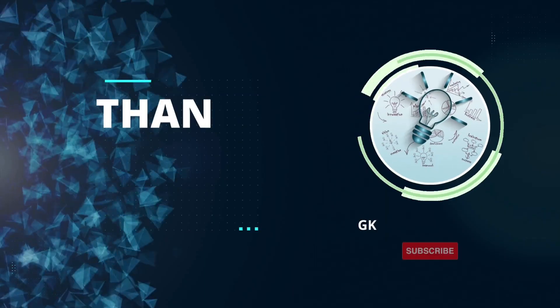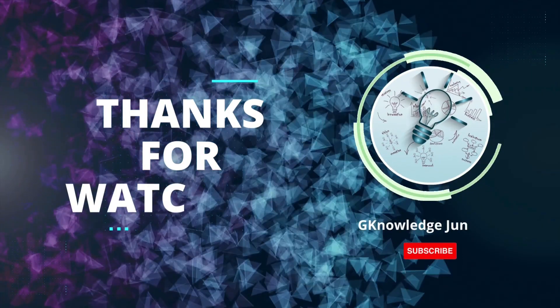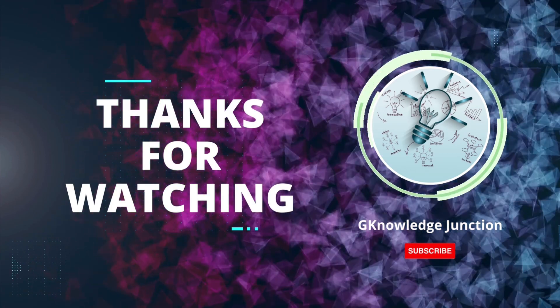Before we go, thank you for being a part of the G-Knowledge Junction community. Until next time, take care and have an amazing day.